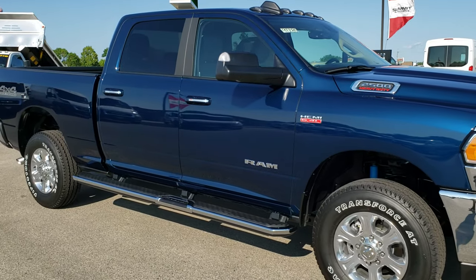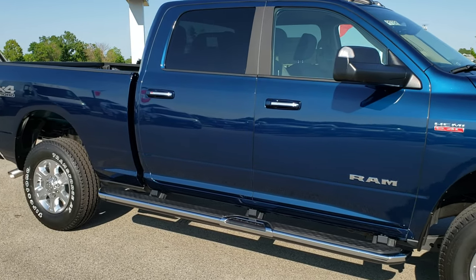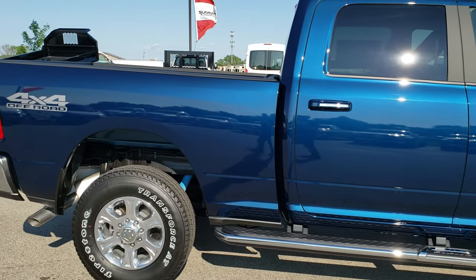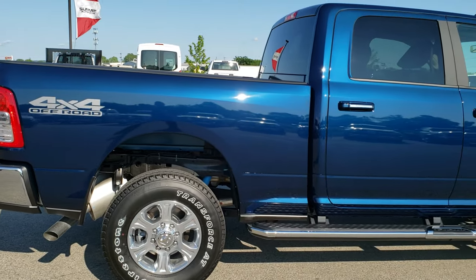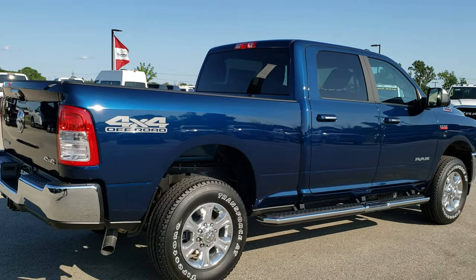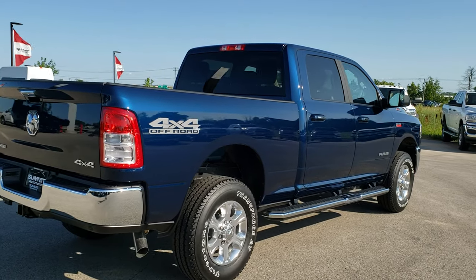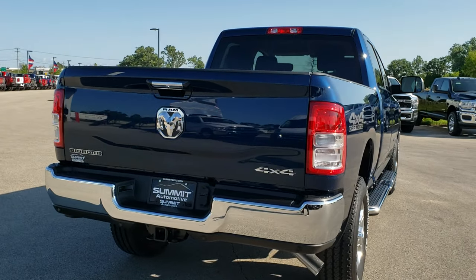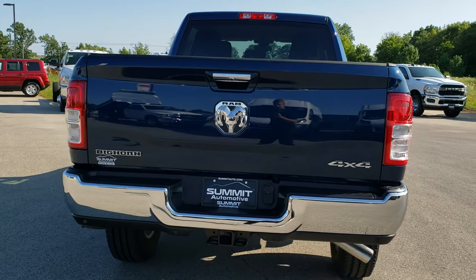This is stock number 9T285. We are here at Summit Automotive in Fond du Lac, Wisconsin, your new and used Ram and heavy-duty truck headquarters. Today we are taking a look at this awesome 2019 Ram 2500, crew cab, six and a half foot short box, Bighorn edition.